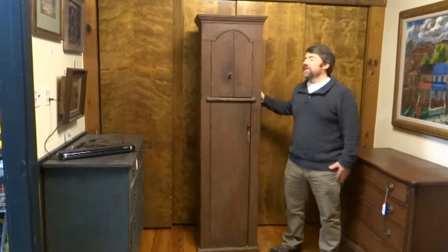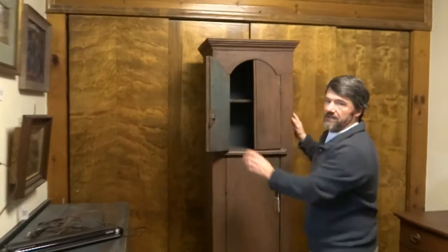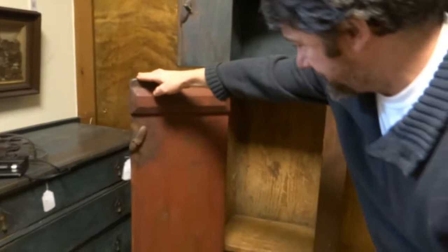One of my favorite pieces of furniture in this sale, although there are many great pieces, is this little 18th century Hudson Valley chimney cupboard, which came from the Salisbury estate. Really rare form, almost like a clock case, with a nice shaped shelf inside with blue paint. Really nice style right here, with the carving on the side of the door.